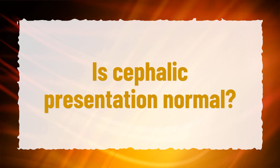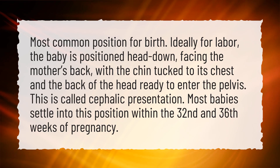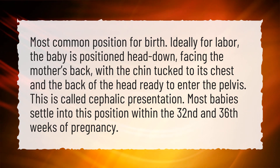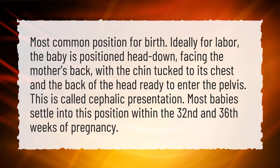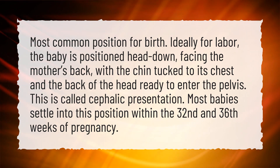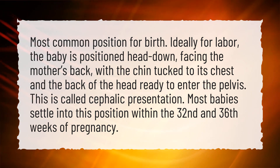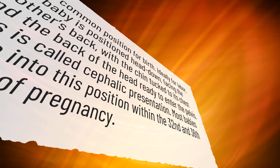Is cephalic presentation normal? It is the most common position for birth. Ideally for labor, the baby is positioned head down, facing the mother's back, with the chin tucked to its chest and the back of the head ready to enter the pelvis. This is called cephalic presentation. Most babies settle into this position between the 32nd and 36th weeks of pregnancy.